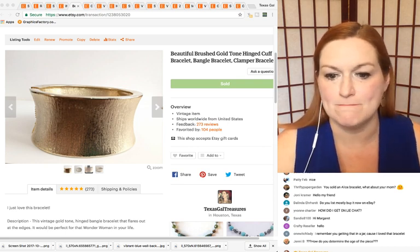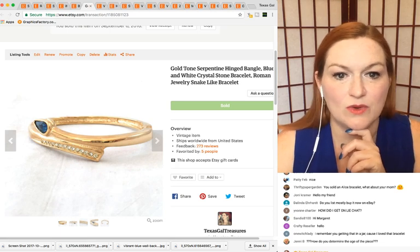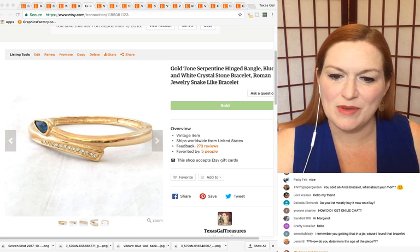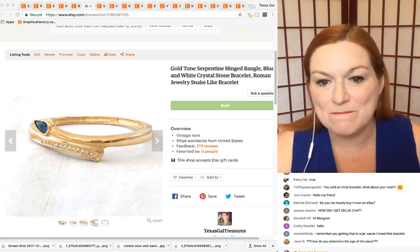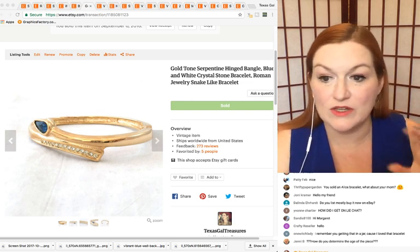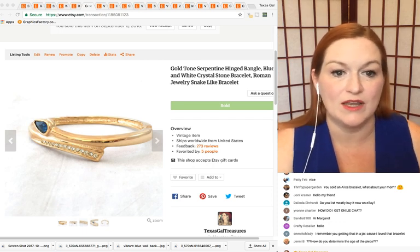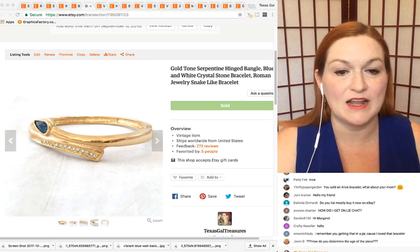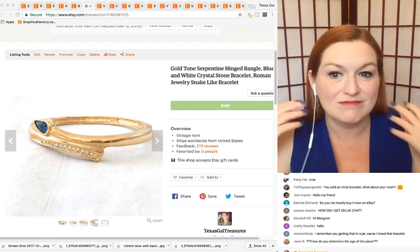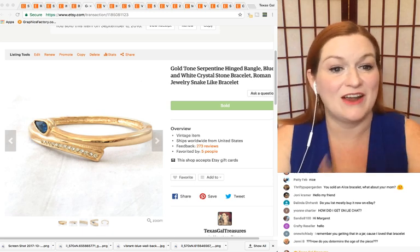This next one I got in a lot a while back — I think at an auction or garage sale. It's not my style at all, but I'm finding that it sold for $24.99. It was a gold serpentine hinge bracelet marked 'Roman,' which is a brand name. Getting those keywords in there — Roman jewelry, snake-like bracelet — helped. That's something else to think about: just because it's not your style doesn't mean there isn't a buyer for it. There's a buyer out there for everything, trust me.